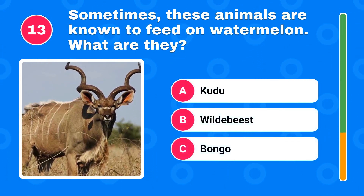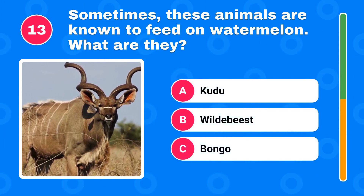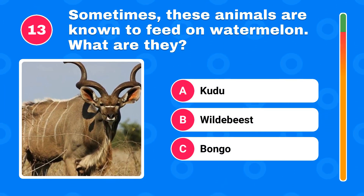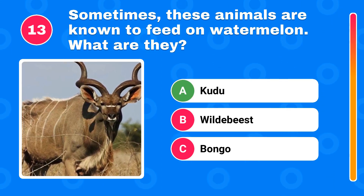Sometimes these animals are known to feed on watermelon. What are they? The answer is kudu.